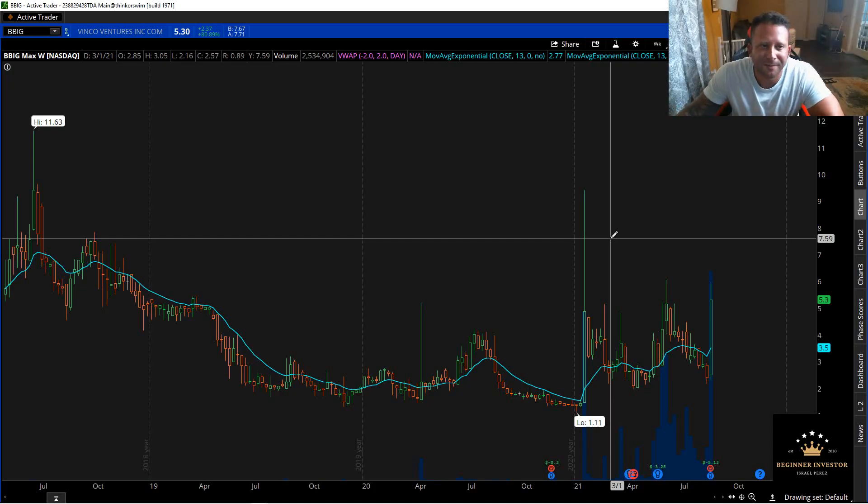What's going on everybody? Welcome back to the channel. If this is your first time here, my name is Israel. Thank you for tuning in. I just want to make a quick watch list for you guys for stocks to watch tomorrow. I got three tickers: BBIG, ATER, and NURO. Let's start with BBIG and get right into it.